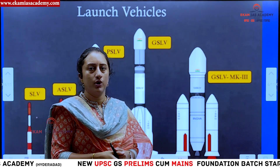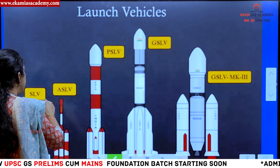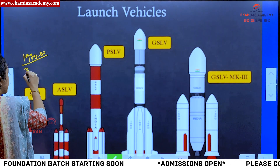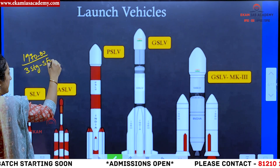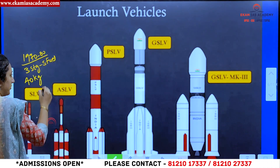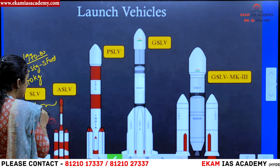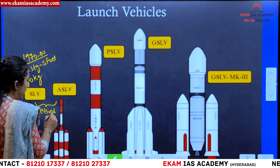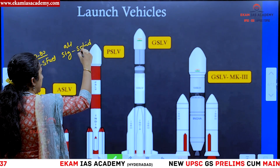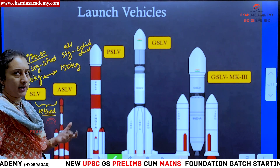Let us now look at all the launch vehicles of ISRO. First, SLV — Satellite Launch Vehicle — was developed in the 1970s to 80s period. It has all three stages using solid fuel, and can carry a maximum payload of 40 kg. Next, ASLV — Augmented Satellite Launch Vehicle — also uses all solid fuel stages, but the payload capacity was increased from 40 kg to 150 kg. Both SLV and ASLV are now retired and no longer in use.